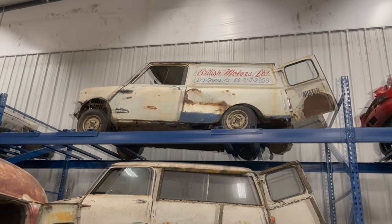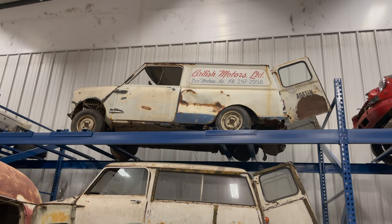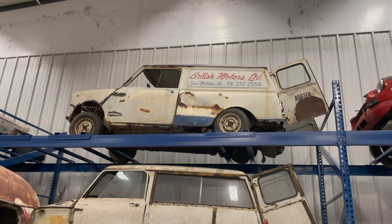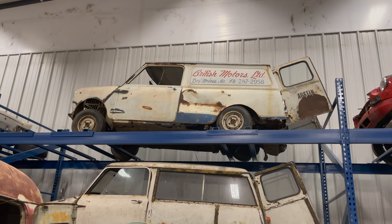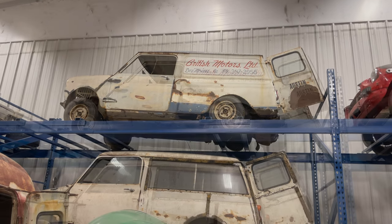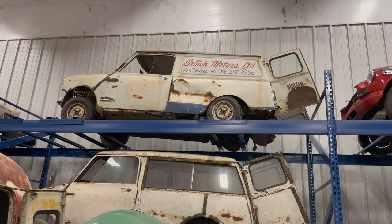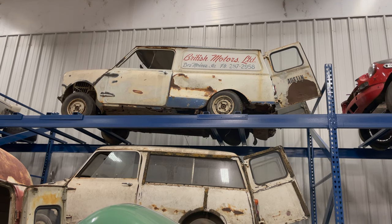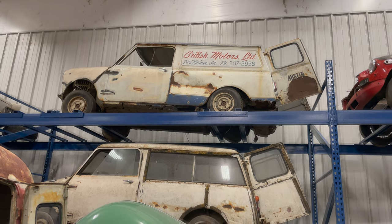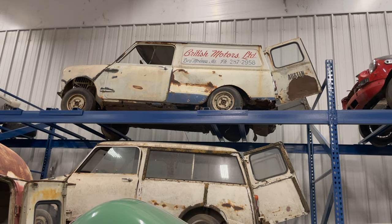Behind the Fiat I have a Mini panel van — the panel van version of the Mini. This was the shop truck of the local British mechanic. He said he drove it until one day he got in an accident. I'm not sure if the side damage was from that accident or from his skid loader, but it's a pretty neat piece of local history and I'm glad I saved it from the scrap yard.